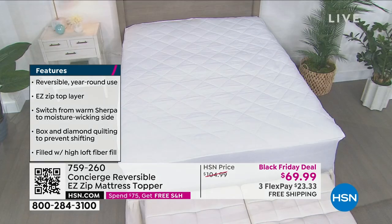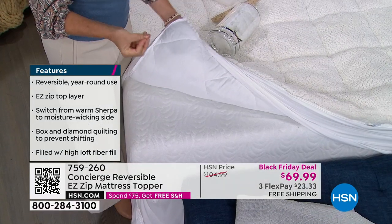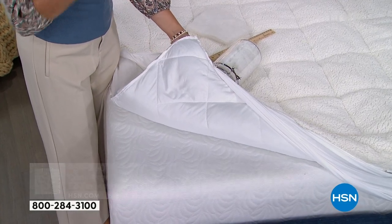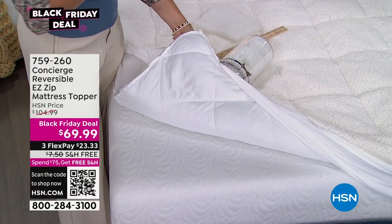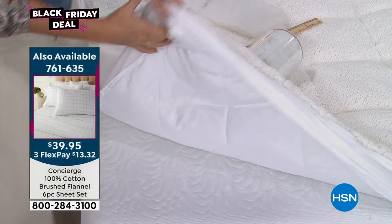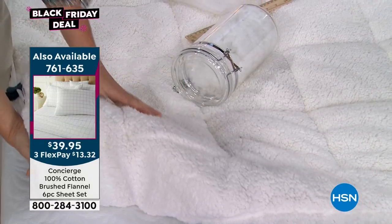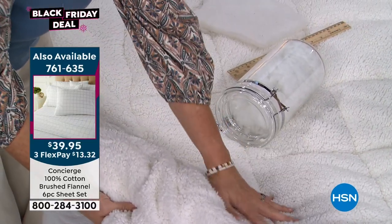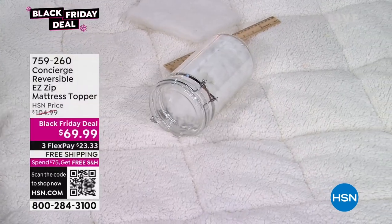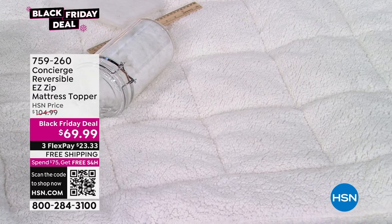One side is moisture-wicking — think of your favorite workout gear and how much you spend on just a performance top. And then the other side — oh my gosh, this is just the yummiest, so cozy and warm. It's funny — the reviews are split. People really love both sides equally.